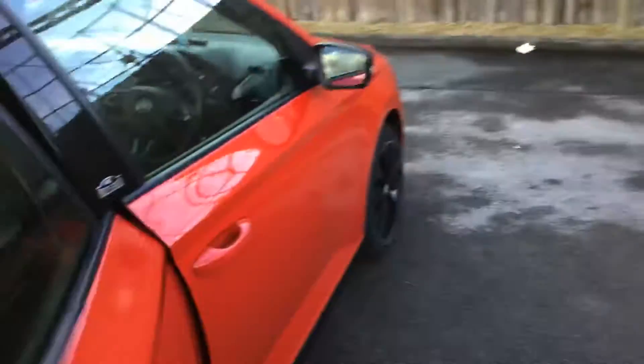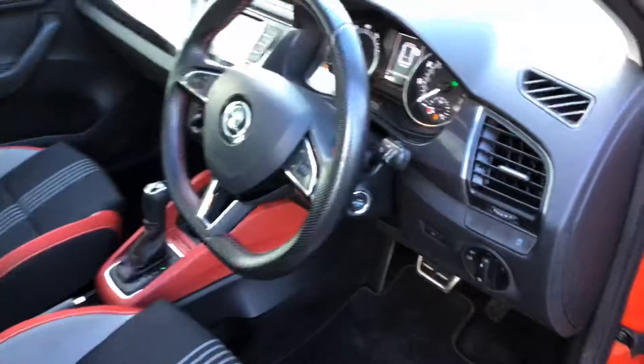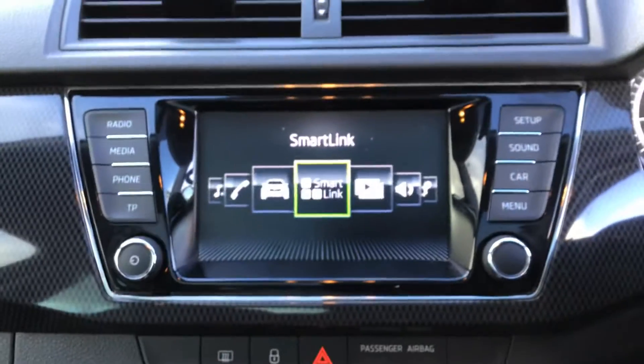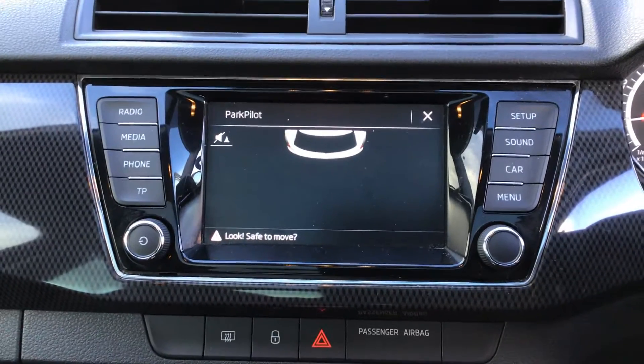That's the roof I was talking about. Push button start. It's got two keys. £39,295. It's got a smart link — something you can connect to your mobile phone, Android or iPhone. It's got parking sensors.